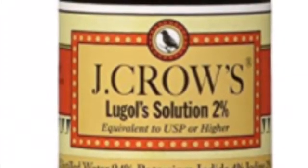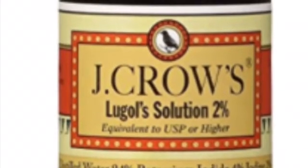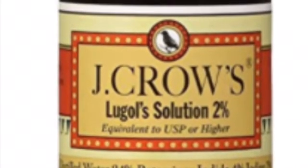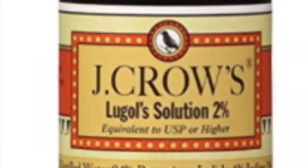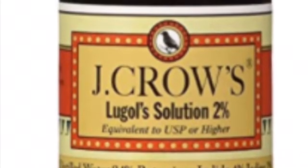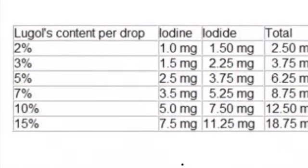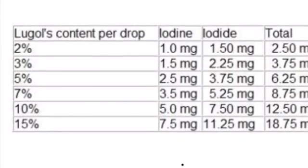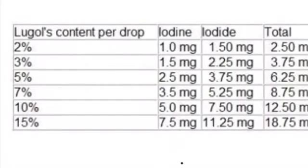Lugol's Iodine — you can buy a bottle of it for about 10 bucks online. Do your research. I highly recommend that you read Brownstein's book on iodine and why you can't live without it. That book is truly amazing. Educate yourself on it — watch YouTube videos, watch my videos on Lugol's Iodine. I have a whole playlist of videos on it.